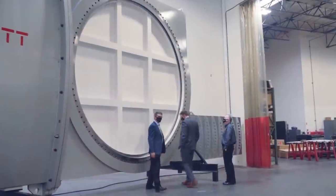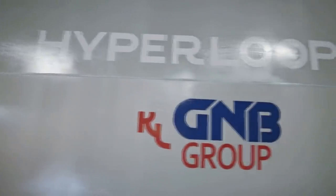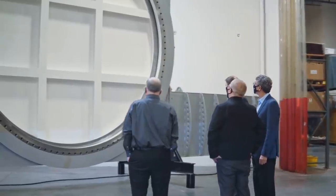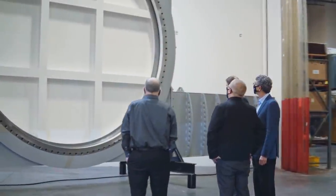When activated, the valves will close and isolate a section of the tube infrastructure for repressurization. That's just a valve. A very big gate valve.